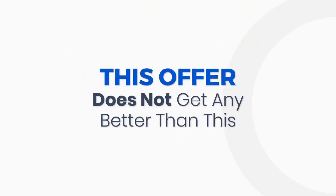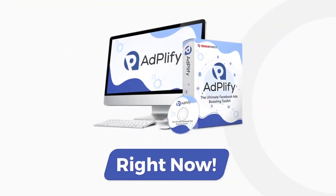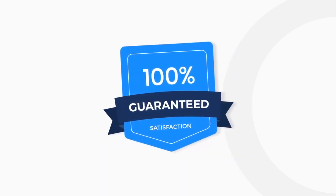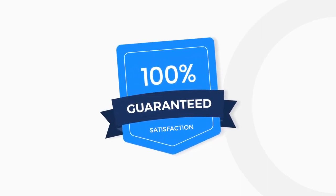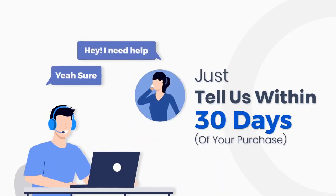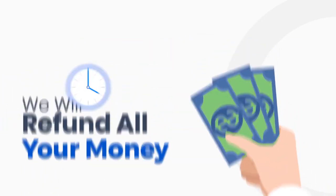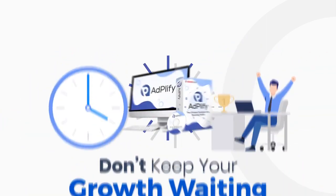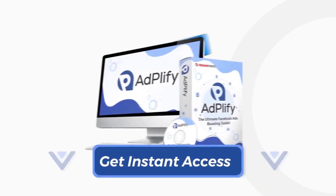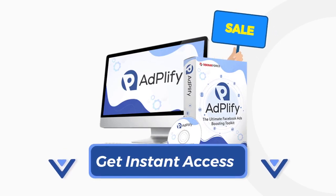Don't wait any longer. This offer does not get any better than this. Get your Adplify right now. You're protected with our 100% satisfaction guarantee. If you don't like the amazing difference that Adplify makes to your business growth, just tell us within 30 days of your purchase and we will refund all of your money without any hassle. Don't keep your growth waiting. Get the most powerful Facebook ads toolkit right now. Click on the button below and get instant access to your Adplify.